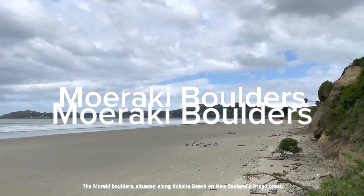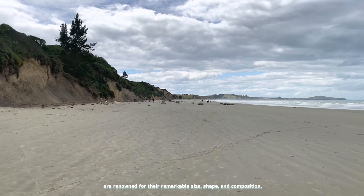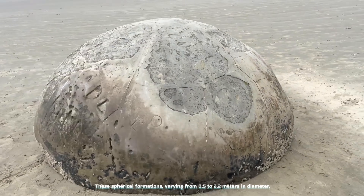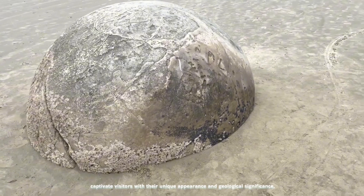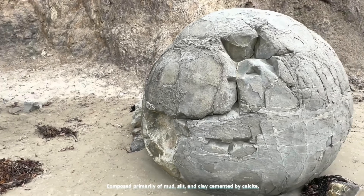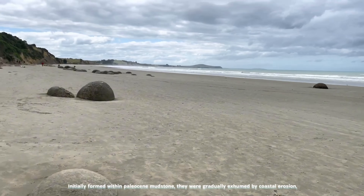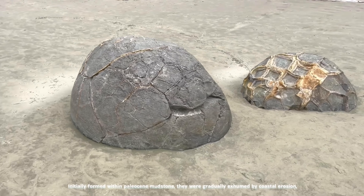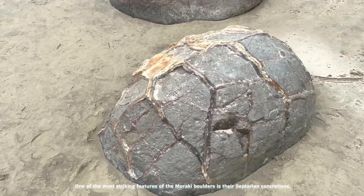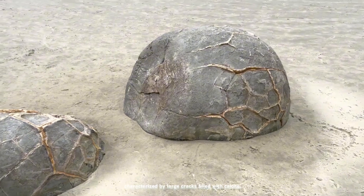The Moeraki boulders, situated along Koekohe Beach on New Zealand's Otago Coast, are renowned for their remarkable size, shape, and composition. These spherical formations, varying from 0.5 to 2.2 meters in diameter, captivate visitors with their unique appearance and geological significance. Composed primarily of mud, silt, and clay cemented by calcite, these boulders have undergone millions of years of formation and transformation. Initially formed within Paleocene mudstone, they were gradually exhumed by coastal erosion, revealing their spherical cores.